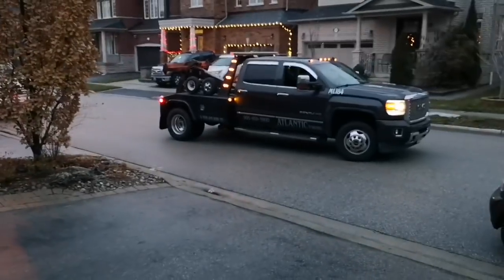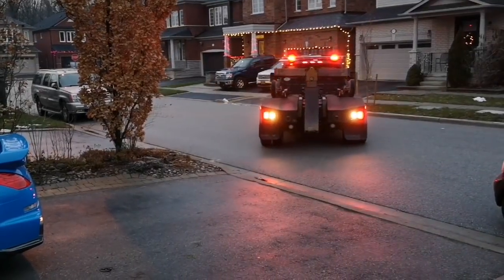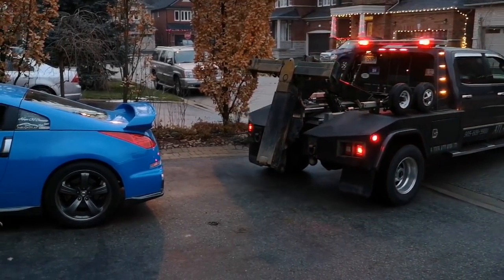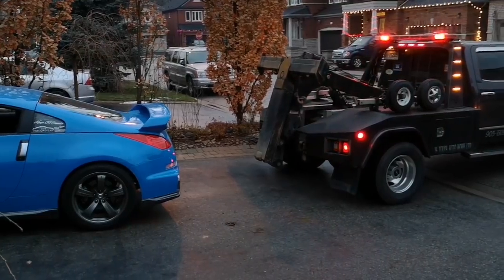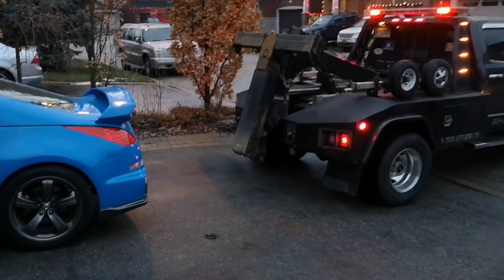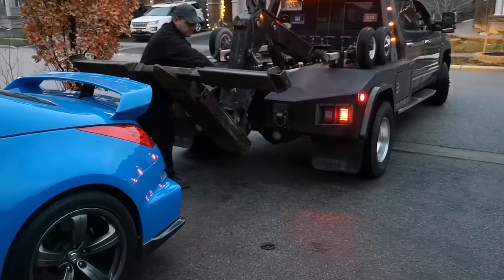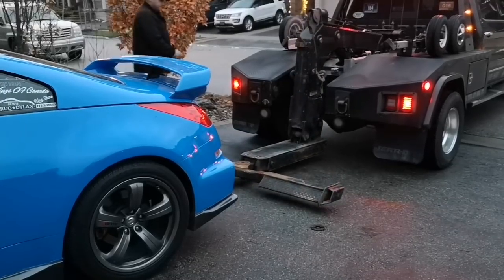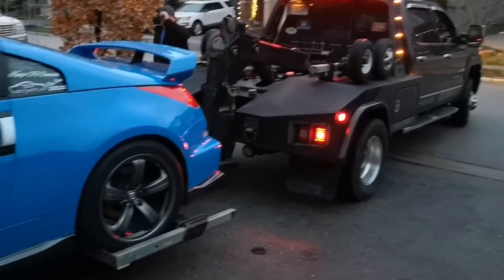Alright guys, we're getting the truck out here. It just reverses right into it — boom. Getting the car up on the lift. Alright guys, got the car up on the tow truck.